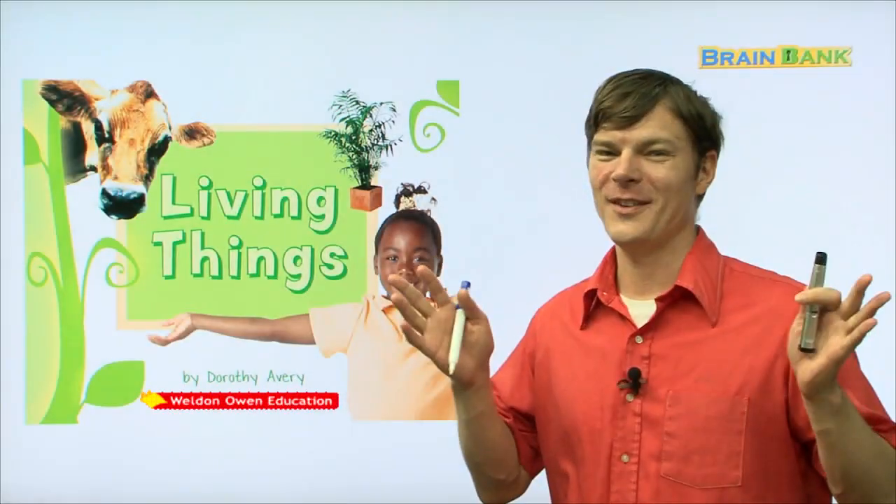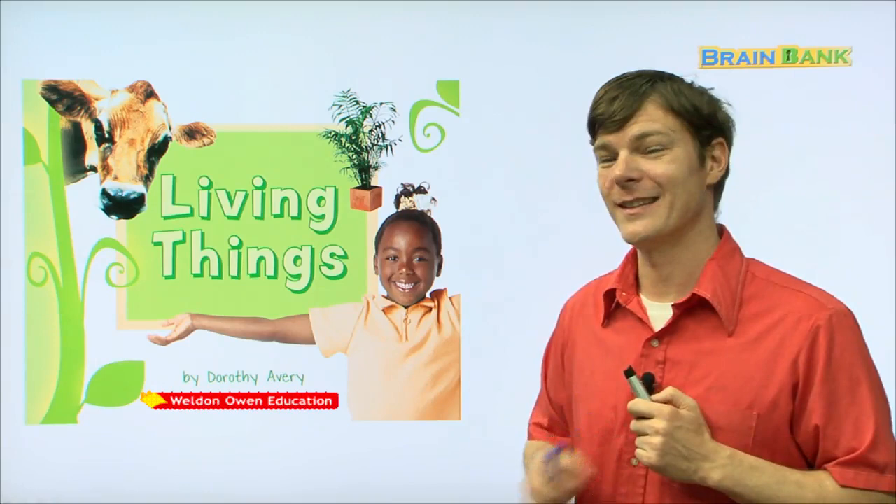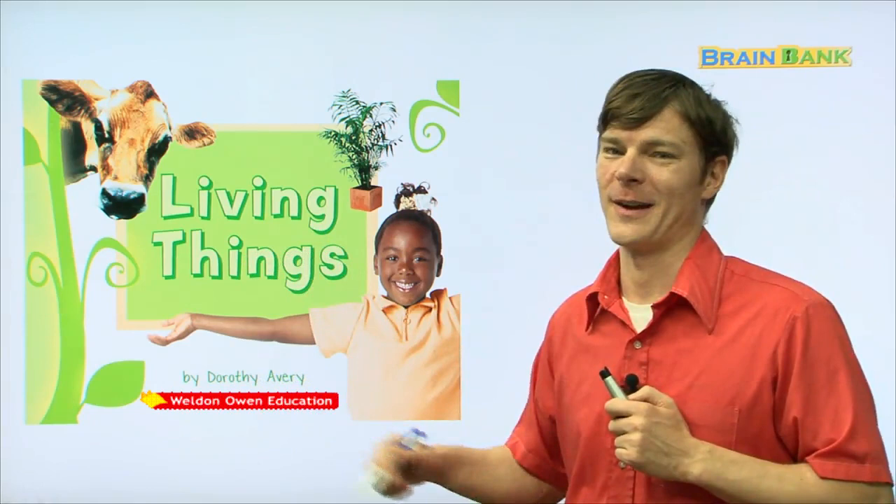Hi boys and girls, it's me, Elias, and today we're going to read a new book. Are you ready? Today's book is entitled Living Things by Dorothy Avery. Alright, are you ready to read it? Okay, let's go.